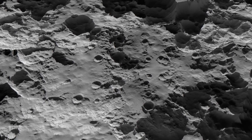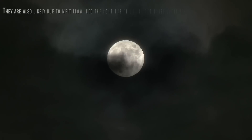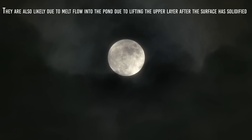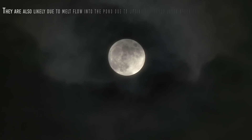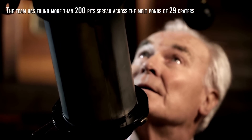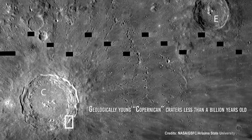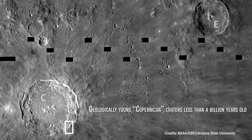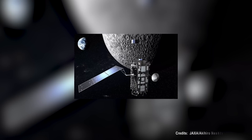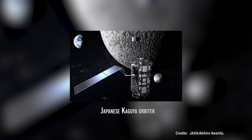Exploring impact melt wells would help determine the nature of the pits in which they form. To date, the team has found more than 200 pits spread across the melt ponds of 29 craters, which are considered geologically young Copernican craters less than a billion years old, as well as eight wells on the lunar Maria — three of which were previously known from images from the Japanese Kaguya orbiter — and two cuts on high ground.